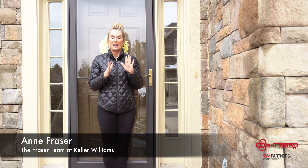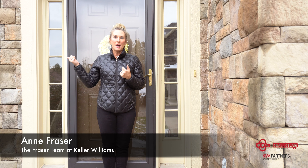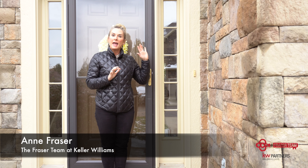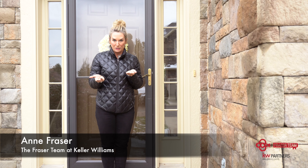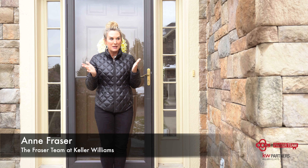If you want to be in an awesome area — Blue Valley Schools — right on by the 159th corridor where all of the new hospitals, restaurants, grocery stores, and shopping are. You can literally walk to it. It's a great location to be in.